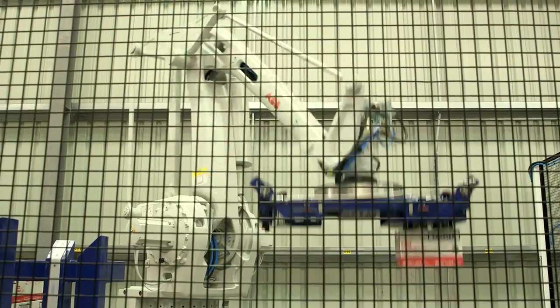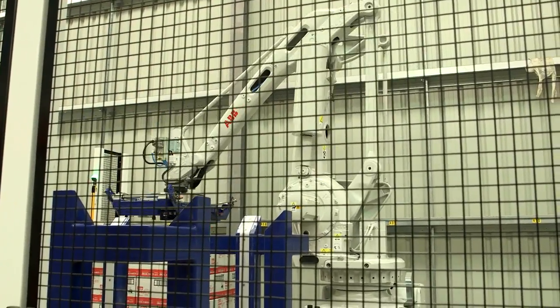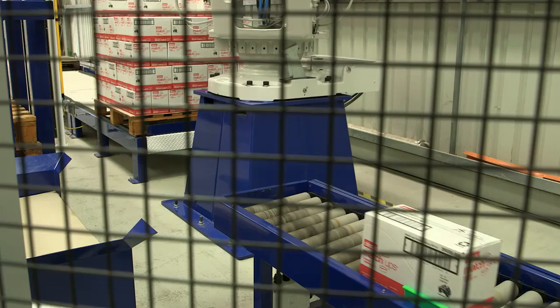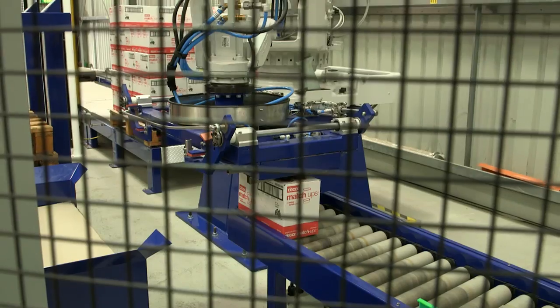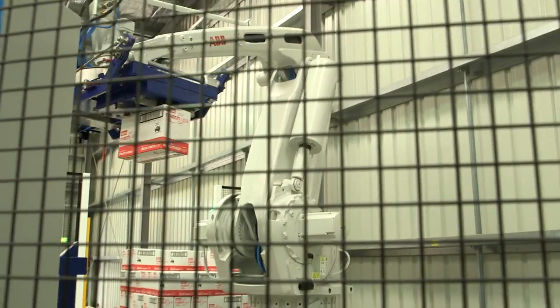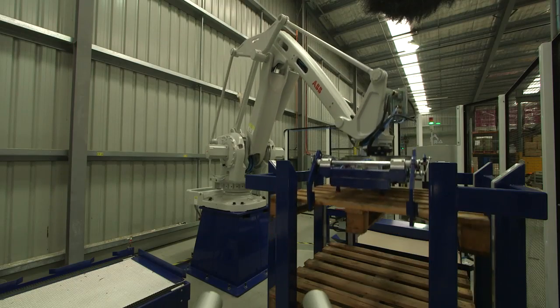From that point we move on to the palletising system, where we're using an IRB660, a four-axis palletising robot, to palletise all of the product. Because of the slightly lower rates, we're also handling pallets and slip sheets within the system.